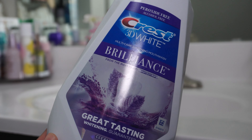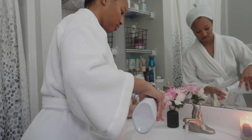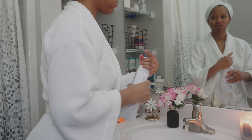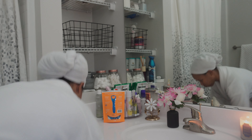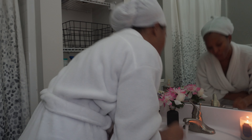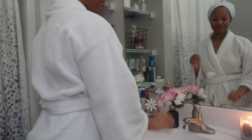Of course we have to use mouthwash during oral care, so I go in with this Crest 3D White Brilliance mouthwash. Go ahead and give your mouth a good swish — make sure you get the back of that throat so you get all that stuff out of there — and I'm good to go.